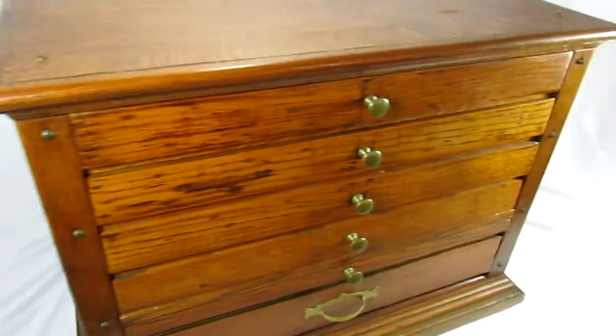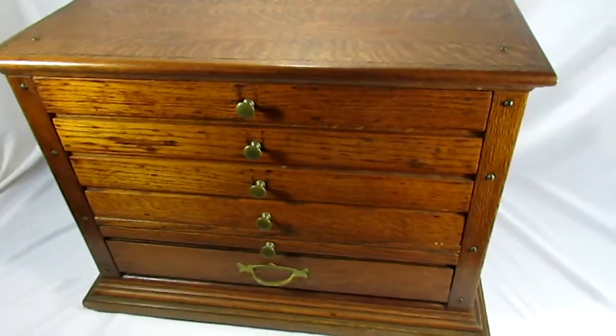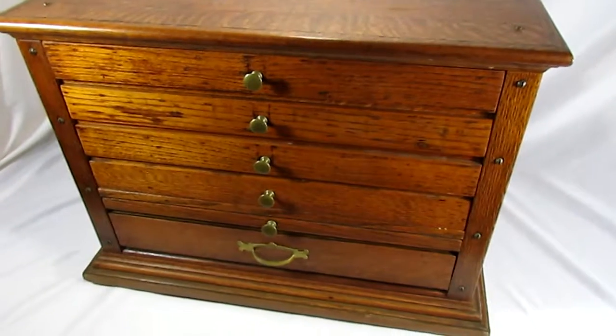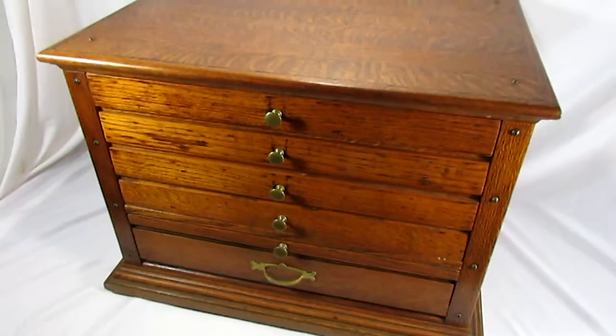The cabinet is gorgeous and is truly one of a kind. We challenge anyone to find another cabinet that's built like this, and if you do, please let us know. Thanks for looking.